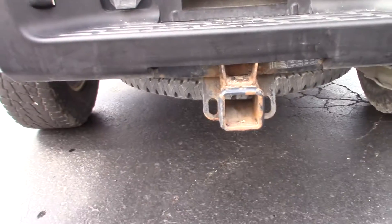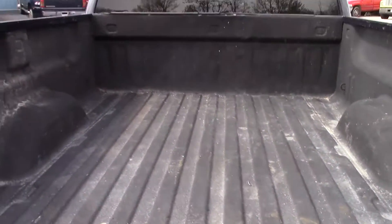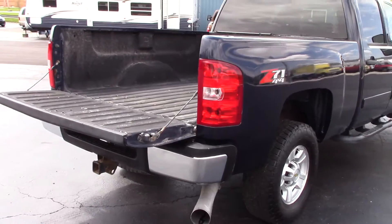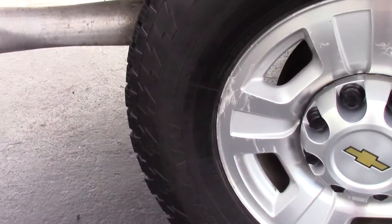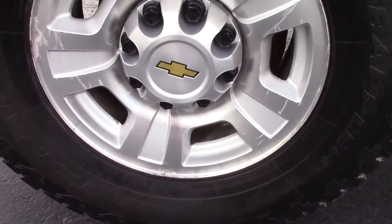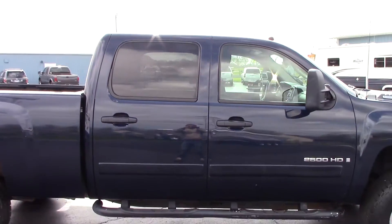The rear bumper looks nice, factory tow package, rear tailgate is in great shape, nice spray-in liner, and the bed is in great shape — not all beat up. Both the driver side and the passenger side show some use; it's got 180,000 miles but it's not bad. You've got Nitto Terra Grappler tires, these are 285/70/17. The tires are getting low but there is some tread left. The truck has factory tow mirrors and running boards.